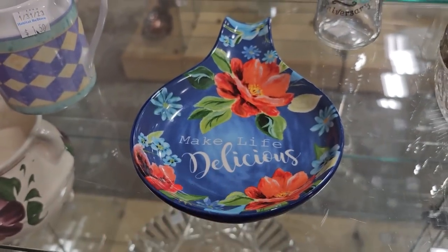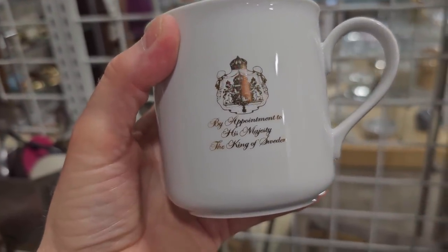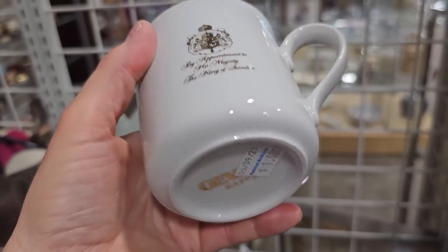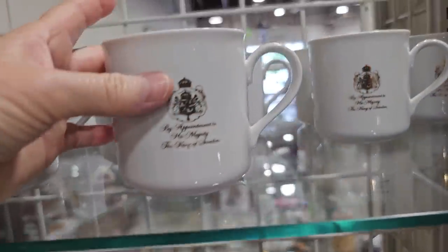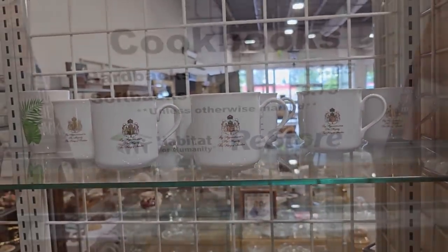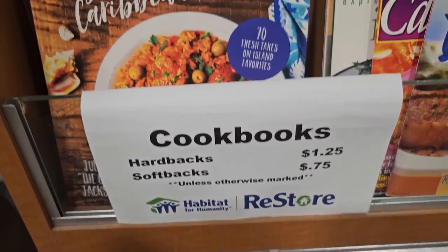You guys will have to let me know — these mugs say 'By Appointment to His Majesty the King of Sweden' and they're a dollar each. Are these tourist items from Sweden, or have I found something spectacular? And we have to take a quick trip through their cookbooks — they go from 75 cents up to $1.25.